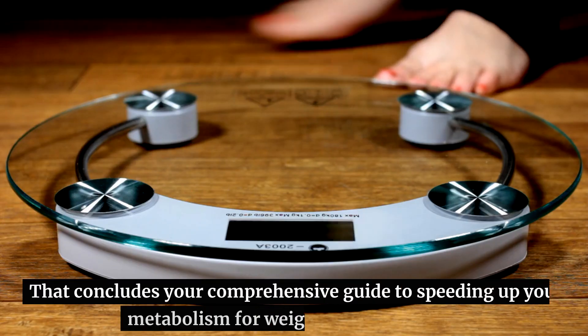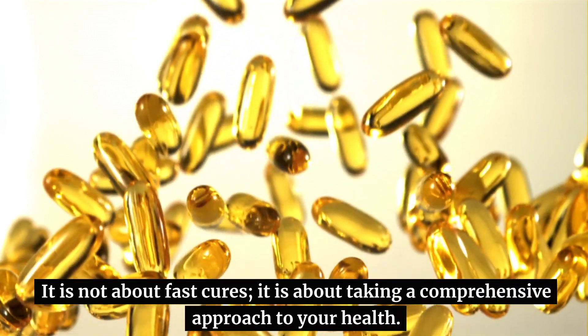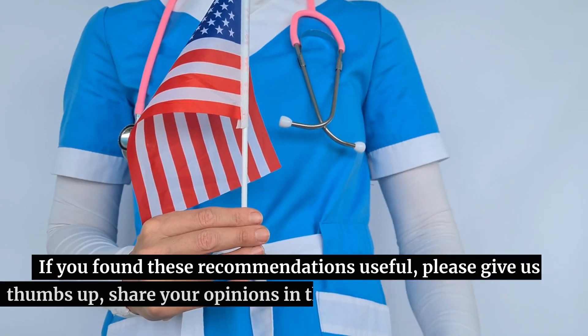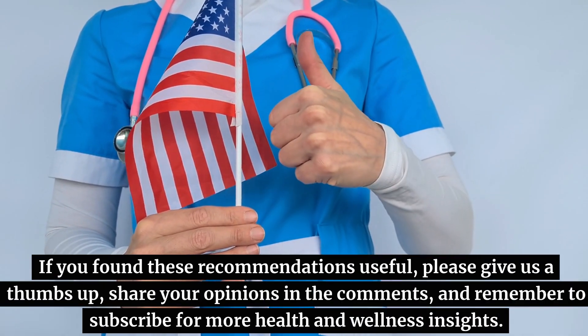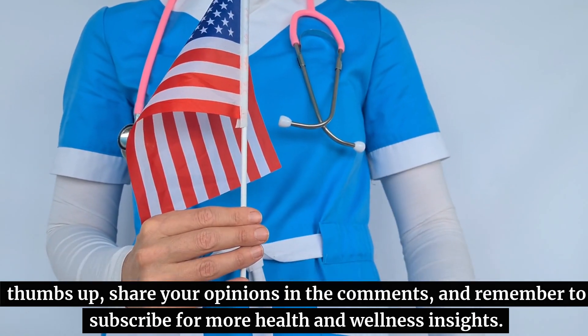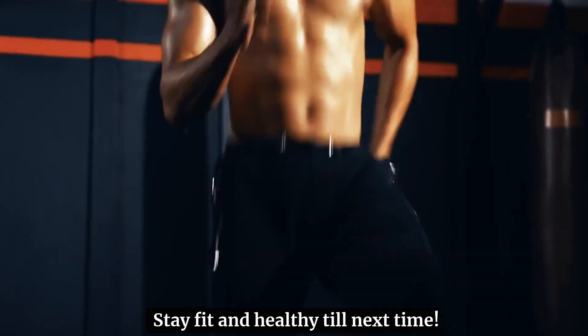That concludes your comprehensive guide to speeding up your metabolism for weight loss and fitness. It is not about fast cures — it is about taking a comprehensive approach to your health. If you found these recommendations useful, please give us a thumbs up, share your opinions in the comments, and remember to subscribe for more health and wellness insights. Stay fit and healthy till next time.